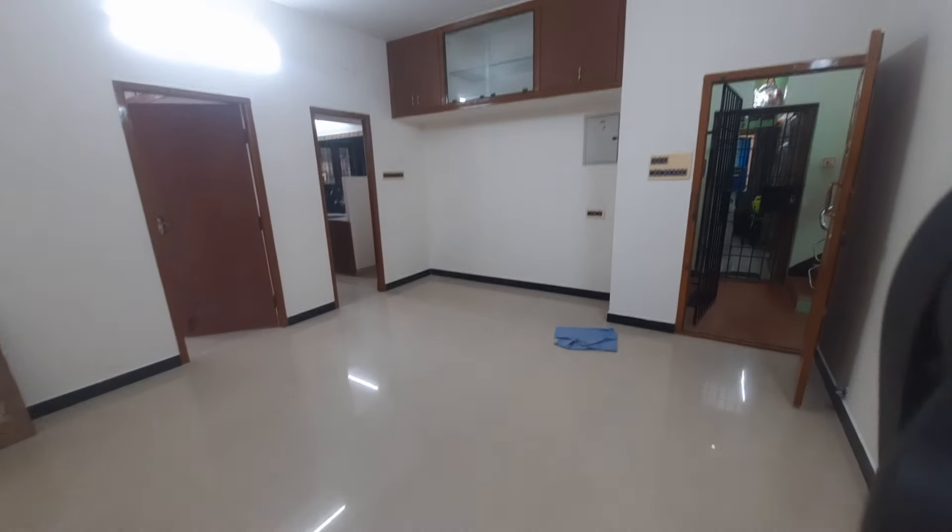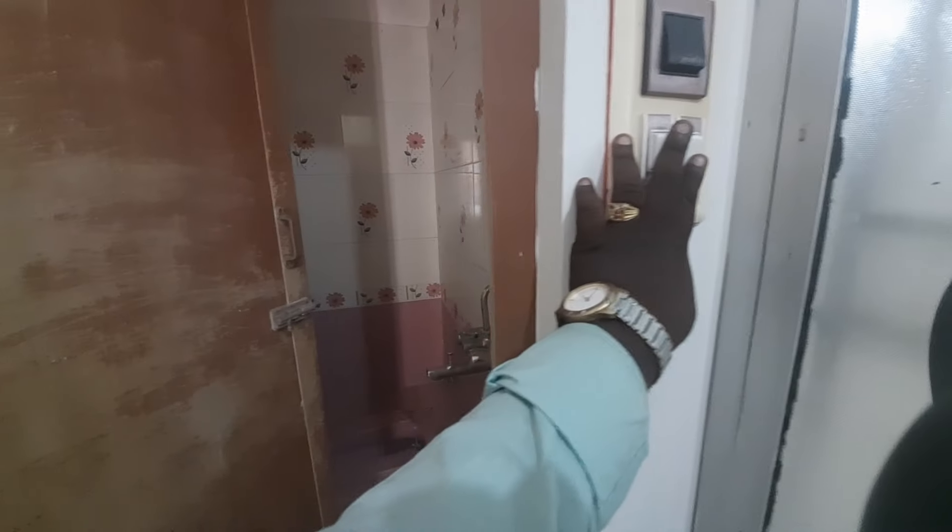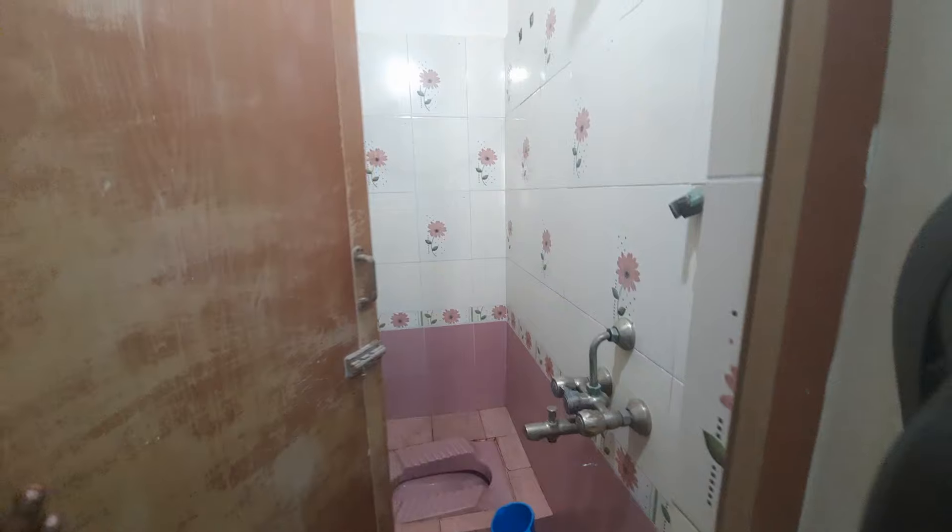This is a balcony. This is the 20th floor. This is a 12-year-old apartment.